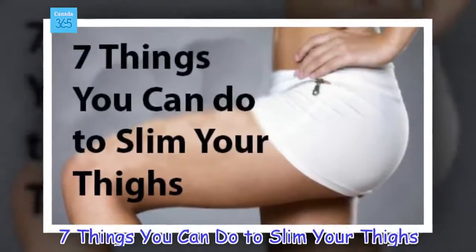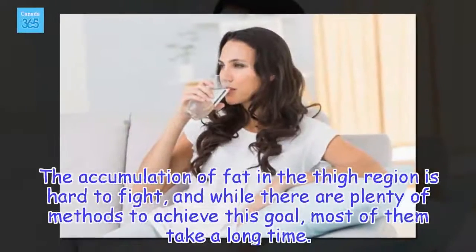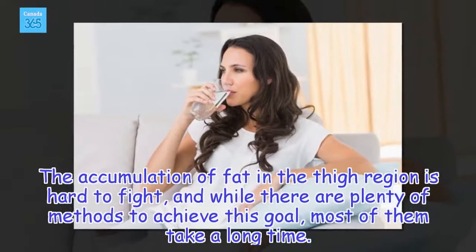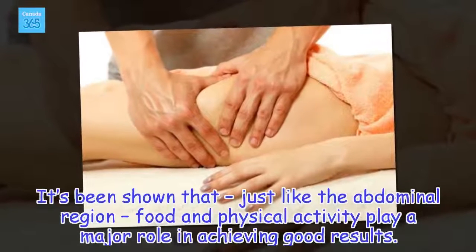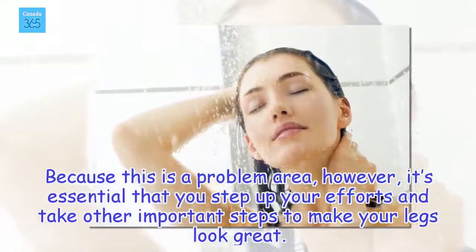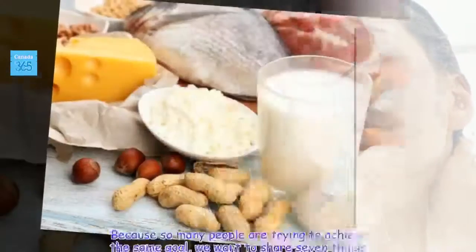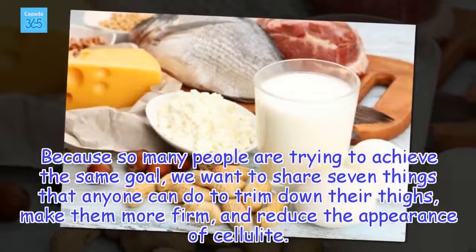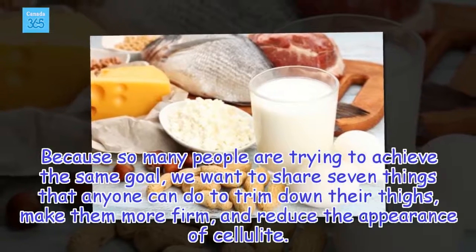7 Things You Can Do To Slim Your Thighs. The accumulation of fat in the thigh region is hard to fight, and while there are plenty of methods to achieve this goal, most of them take a long time. It's been shown that just like the abdominal region, food and physical activity play a major role in achieving good results. Because this is a problem area, it's essential that you step up your efforts and take other important steps to make your legs look great. We want to share 7 things that anyone can do to trim down their thighs, make them more firm, and reduce the appearance of cellulite.